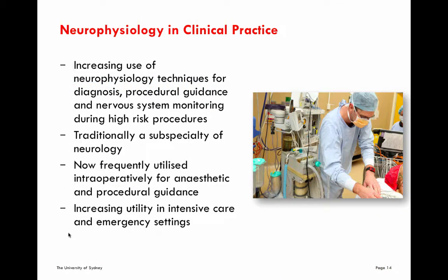Just a little bit of background. Neurophysiology has been around for a very long time, and there are multiple techniques that we can use to monitor patients and use as diagnostic tools. The use of these neurophysiology techniques is increasing, particularly for procedural guidance intraoperatively, helping the surgeons to determine when they've achieved what they want to achieve, especially in neurological surgeries, and for nervous system monitoring during high-risk procedures such as scoliosis spine surgeries, where the spinal cord is at risk during a realignment procedure for bony structures.